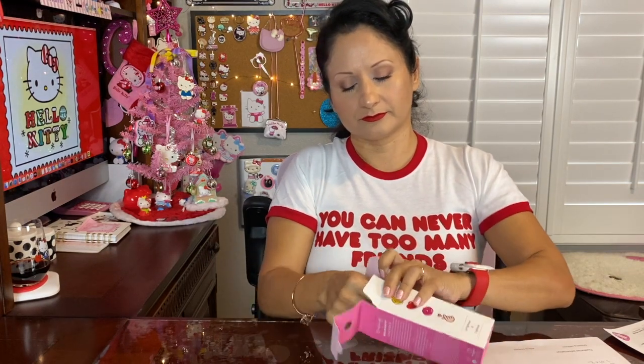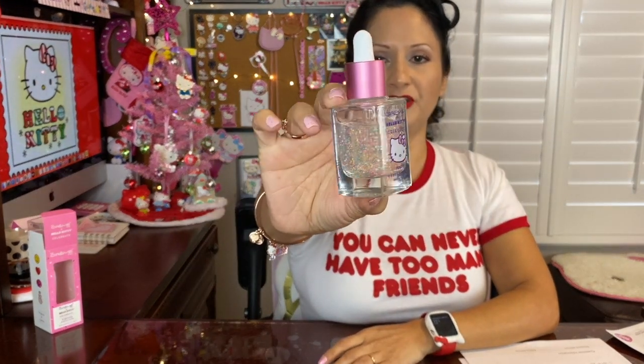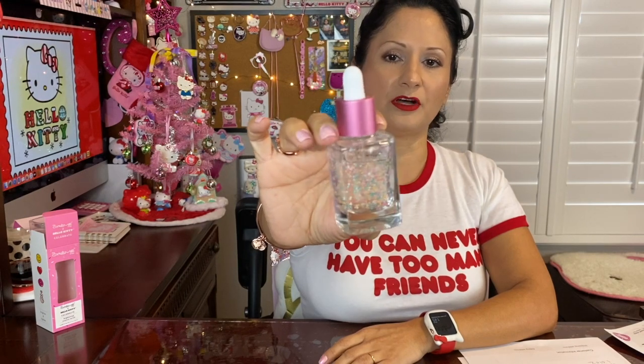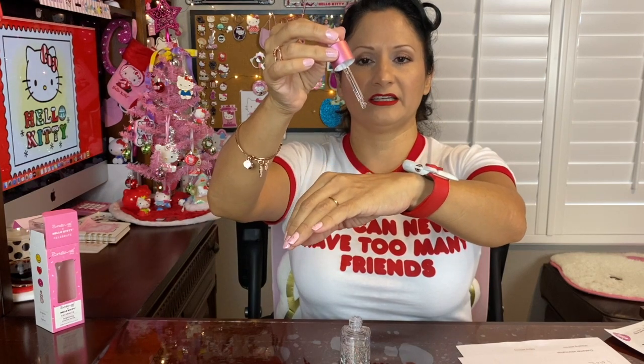It helps reduce fine lines and wrinkles, has vitamin E encapsulated beads inside, and helps protect skin from damages caused by free radicals. You apply two to five drops on your skin and it is about one ounce. What a pretty bottle — very, very cute! You can see the vitamin E encapsulated beads; they are green and pink, matching the packaging.